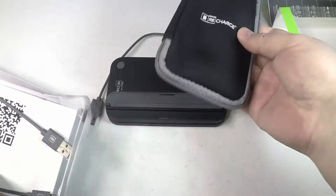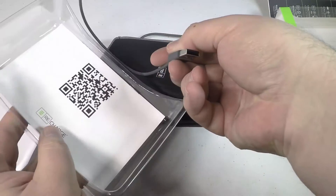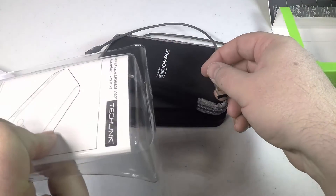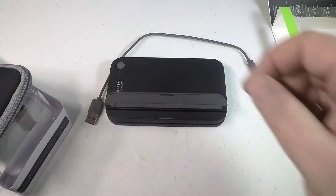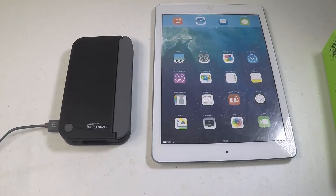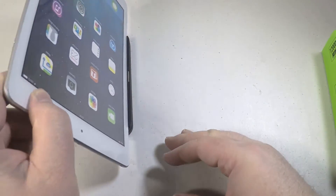Nice to have the case to go with it to keep it from getting all scratched up as you're putting it in your purse or travel case. It's nice and light, easy to carry with you, so it makes it great for travel, great for students, if anybody wants to keep a lot of power close by so you can charge it and go.